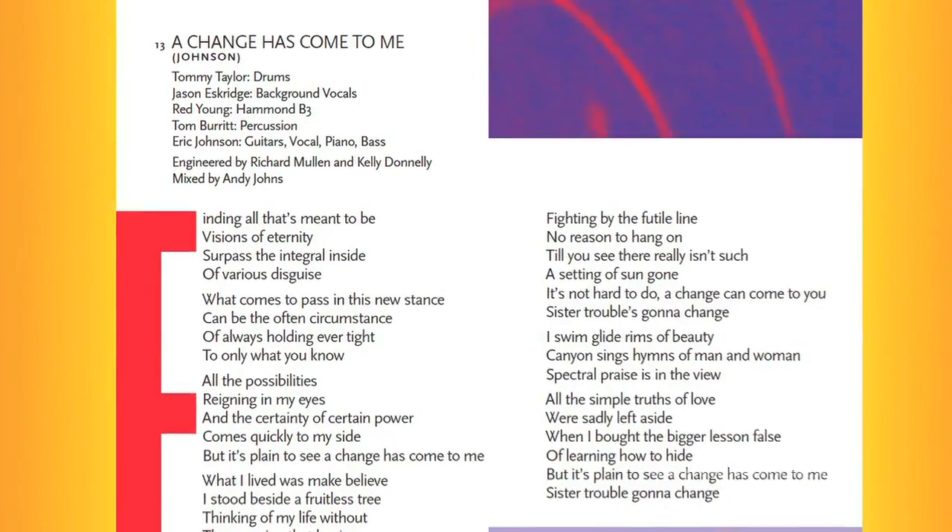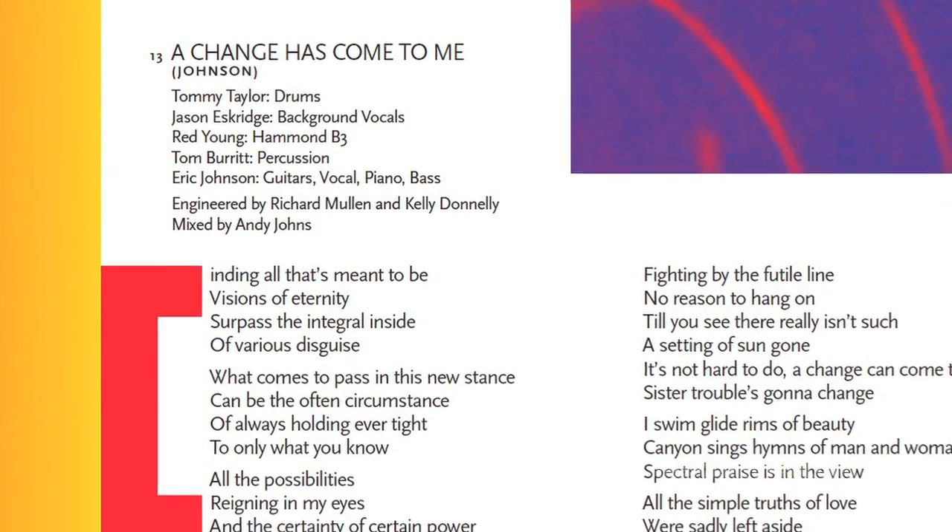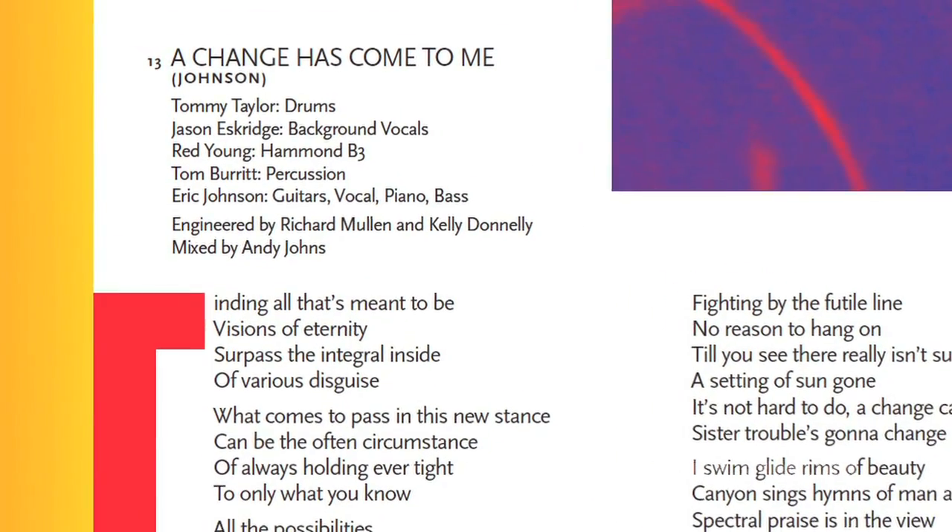Some of this stuff I've been working on for a number of years. There's a song called Changes Come to Me that I've had for 20 years but never finished it. And a few years ago I finished the lyrics, but you end up adding a middle eight, or you end up spiffing it up, but some of the original ideas could be from a long time ago.